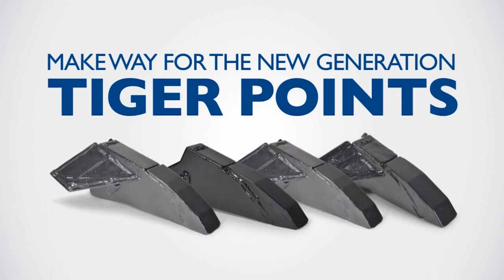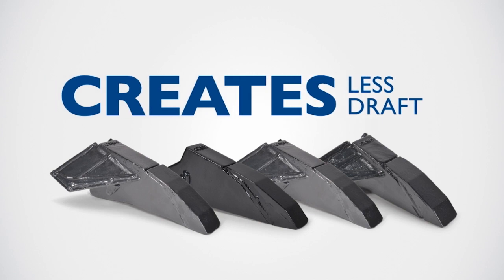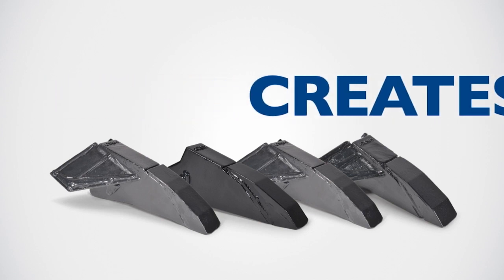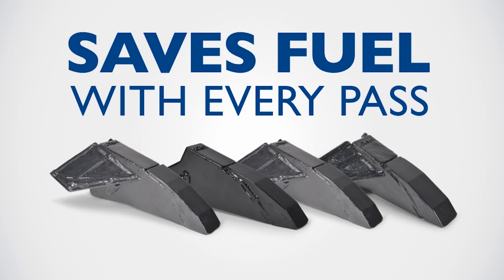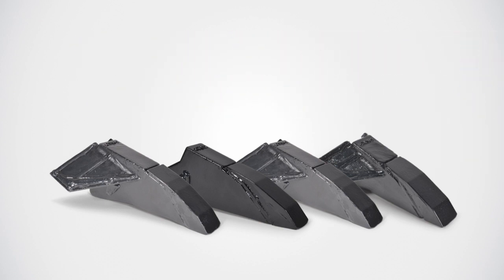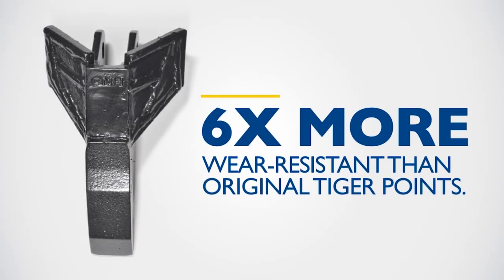Make way for the new generation Tiger Points. They create less draft than competitive points, saving you fuel with every pass. And it's more durable than ever before — testing shows it is up to six times more wear resistant than original Tiger Points for less downtime and more field time.